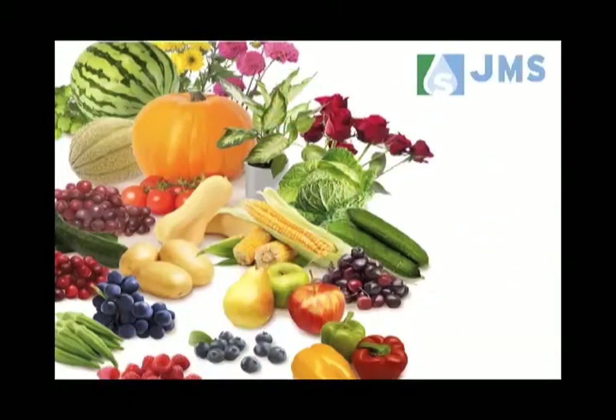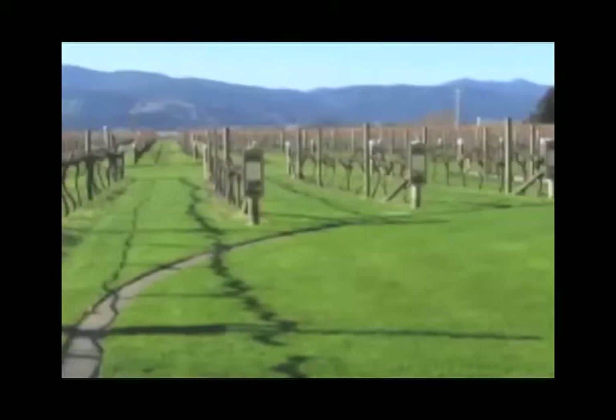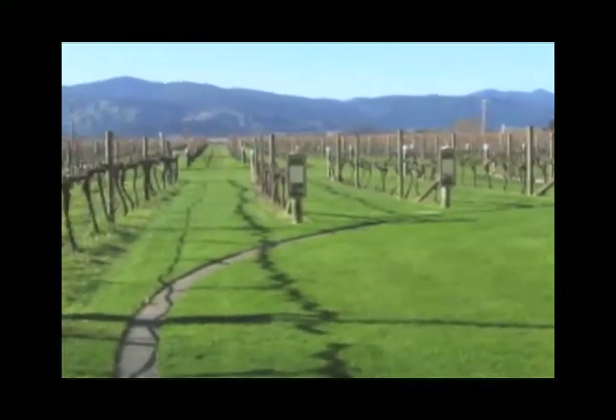JMS Stylet Oil, the premier white mineral oil, giving growers a clear choice. Mites, another dangerous pest for grape growers, can quickly wreak havoc on healthy grape fields.